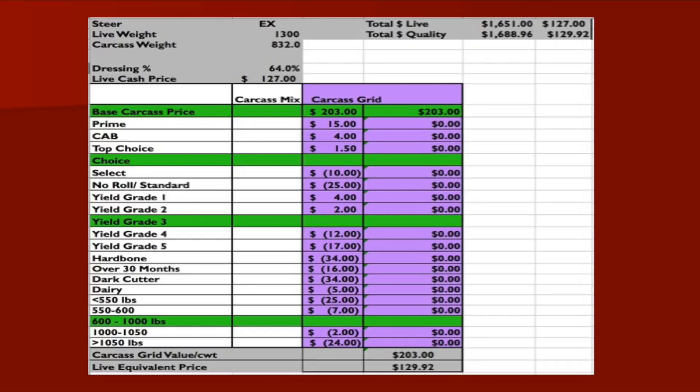If it was select yield grade four, you're going to back off $20, so it would be $255 per hundredweight. As you can see with that grid, you're really pricing those carcasses based off of their true merit and what they are.